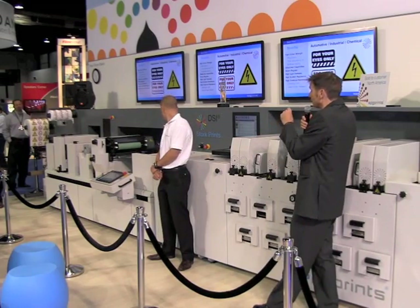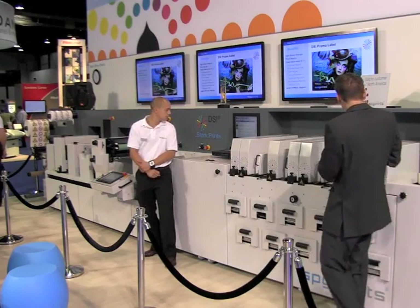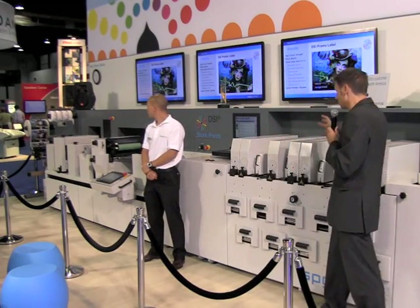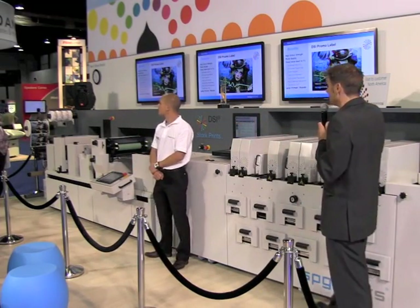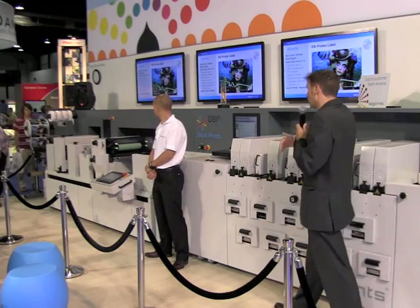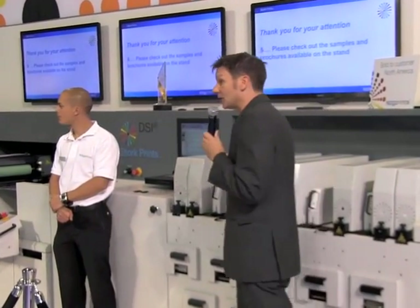Briefly to sum up: with the DSi, you can open up a whole new world of possibility in label printing — in terms of the colors you can achieve, the special effects you can achieve, and also, thanks largely to the digital primer, the substrates you can work with. There's also a real element of future-proofing built in: you can start with a relatively basic configuration and then expand and build on that at any point, if your customers ask you to or if changing market conditions require it. So with the DSi, you can keep printing for years to come and it will grow along with your business. Have a look at the samples afterwards — there are plenty of salespeople here who can answer questions or arrange a special demonstration of the DSi for you. Thank you very much for listening.